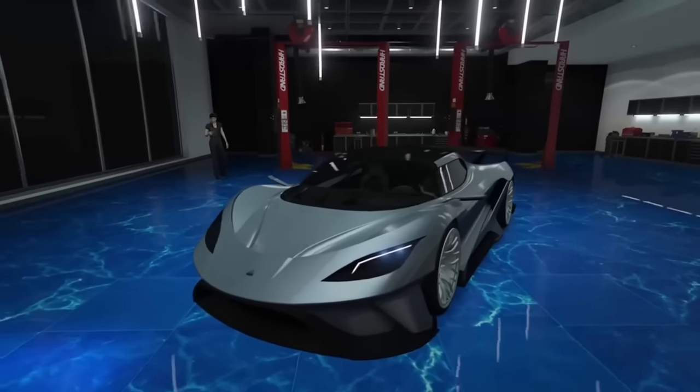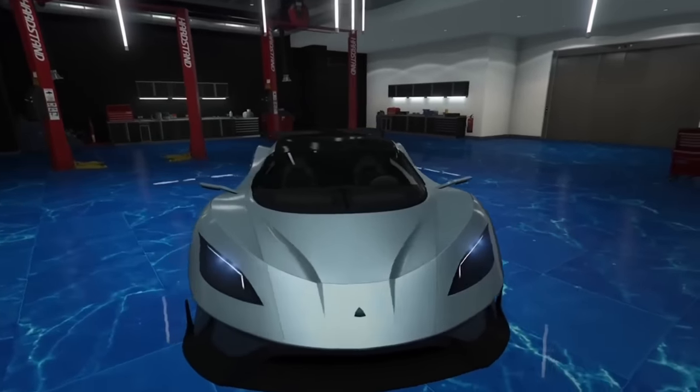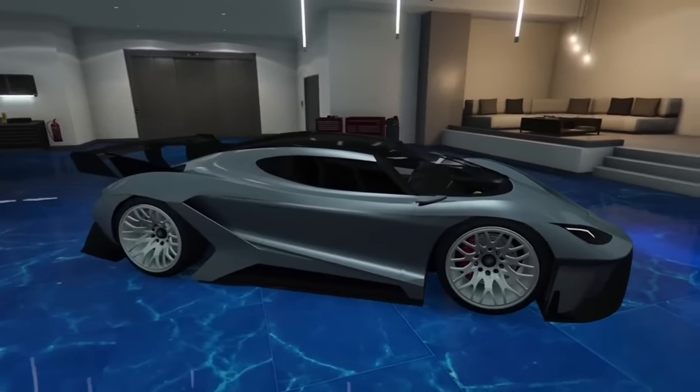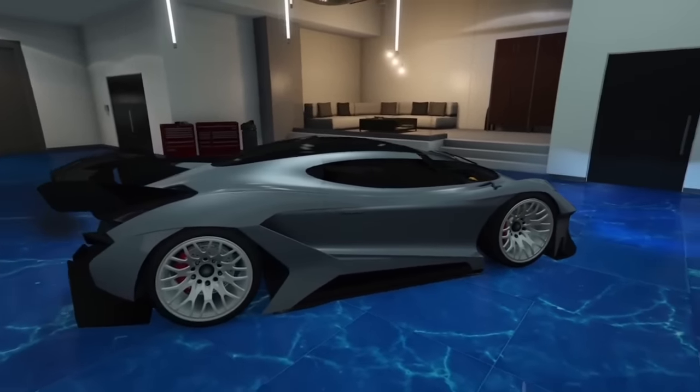The Tyrant is the biggest supercar in the game. I definitely don't think it's the longest because the Divestate 8 is considerably longer, but the only thing that gives it the title of biggest supercar is its horizontal length.